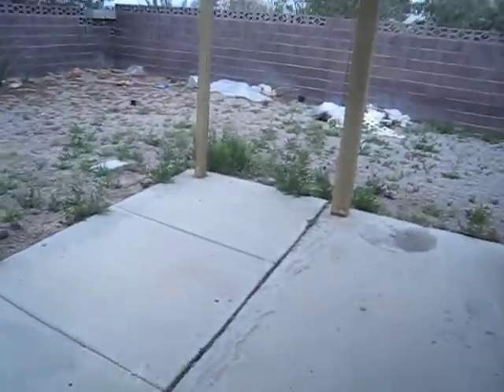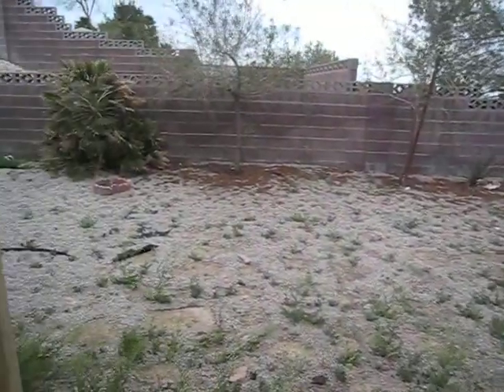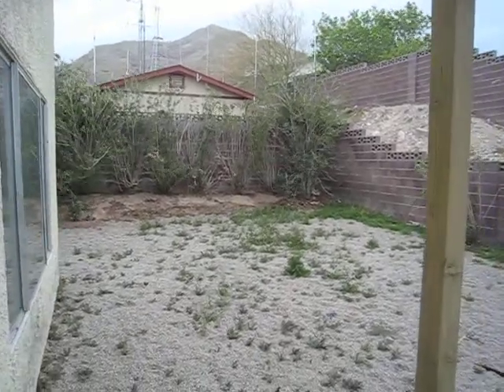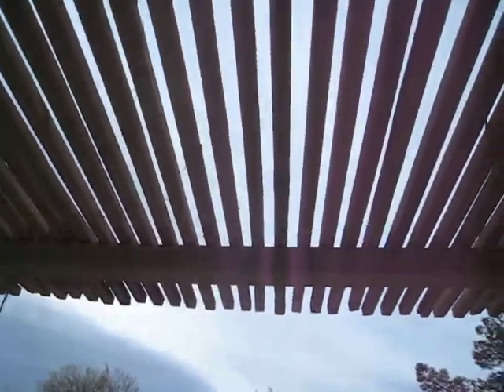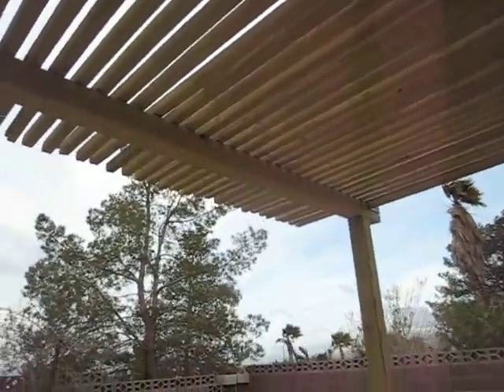Let's take a look at the backyard. It's a huge lot size. Definitely needs cleaning up. You've got views of the mountain. You've got an overhang here — could use repainting, but it looks sturdy.